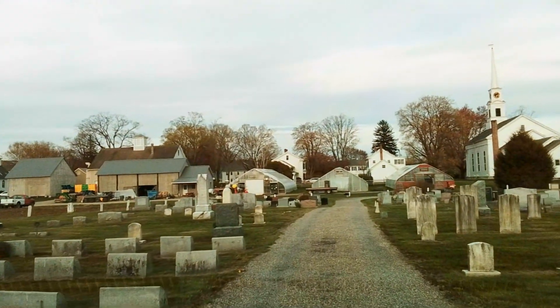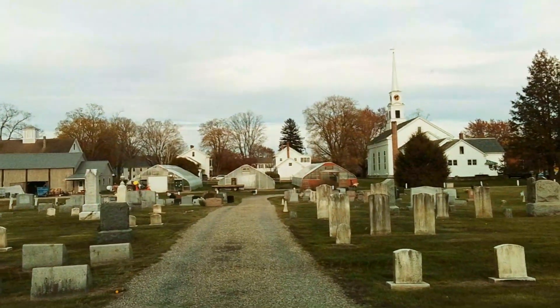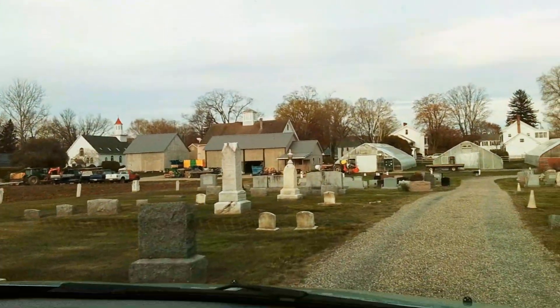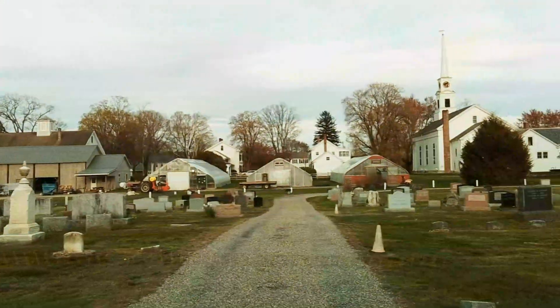You get to see the First Congregational Church of Hatfield in the distance to your slight right, and then a lot of greenhouses and more churches. You're in a Hatfield historic district, so you'll see a lot of things on this main street.